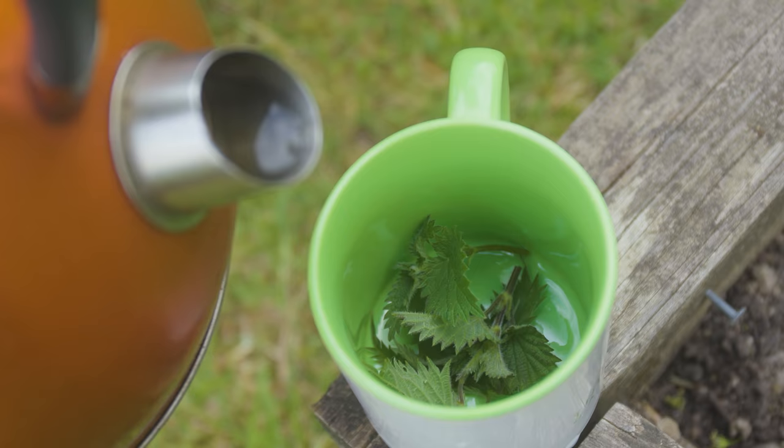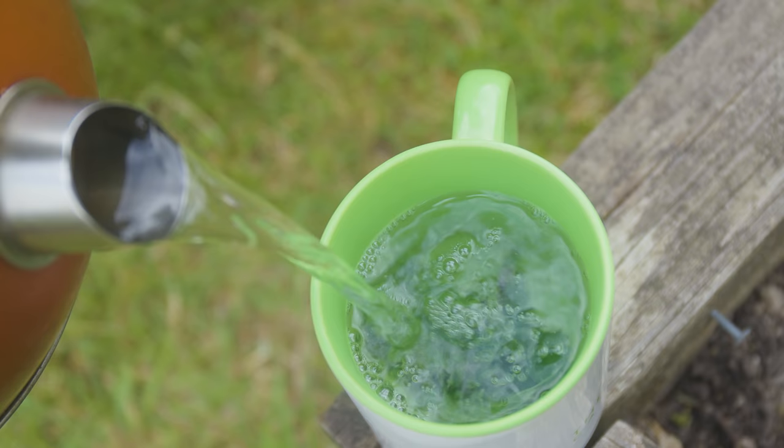A bonus use for nettles is making nettle tea, which is highly nutritious. Just pick the young fresh shoots, put them in a mug, cover with boiling water, and you might want to add a bit of honey. It's a lovely, refreshing drink to have in the garden.